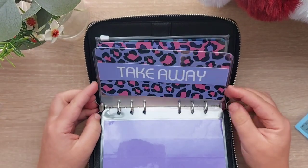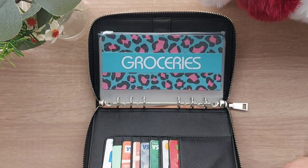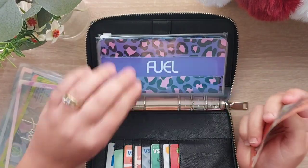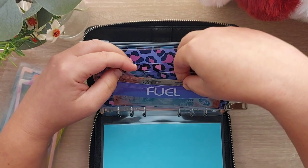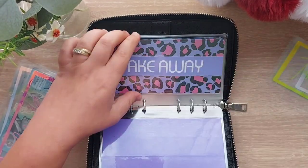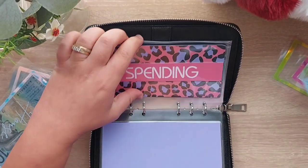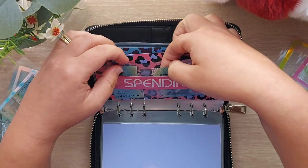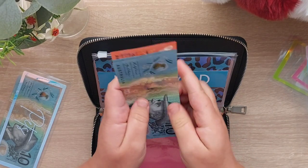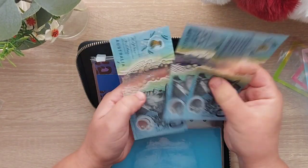So there's the new envelopes. Let's get the money out of the old ones. Groceries is empty. Fuel — we still have $20, actually fuel's empty. We've got $5 in takeaway left. Spending, we have $10 left. Household, we have $40. And pets, we have $10, $20, $30, $40.